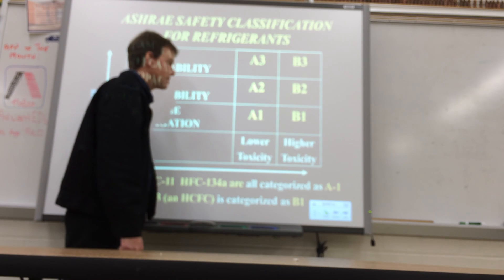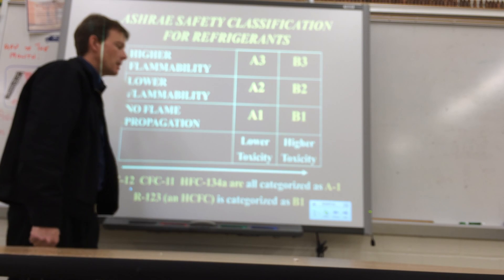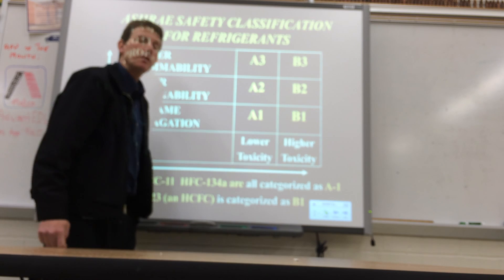So those are the classifications. Again, for Type 2 they're probably going to ask you about an A1 group refrigerant — that's going to be those three — and then for Type 3 it'll probably be a B1 refrigerant.